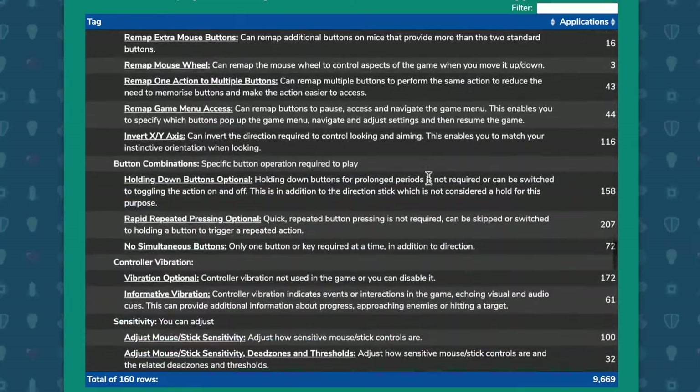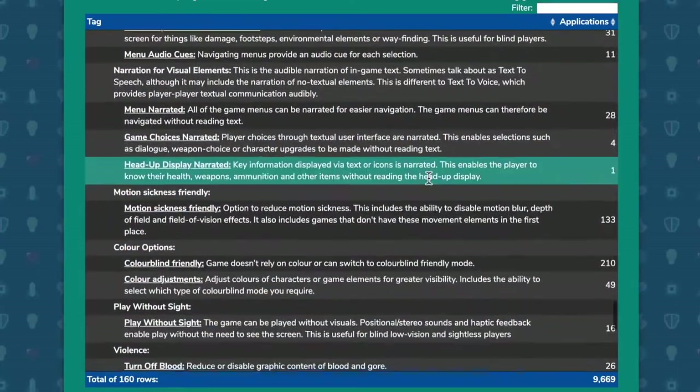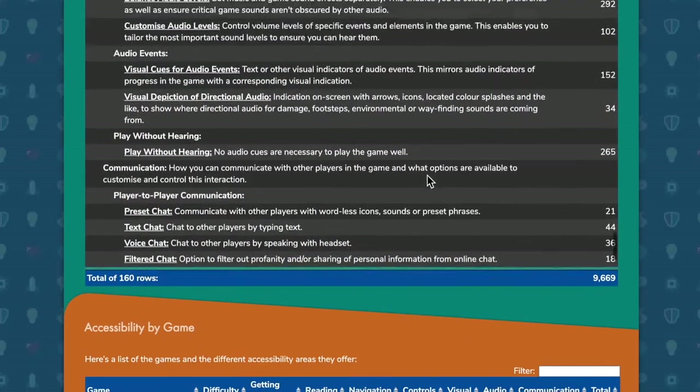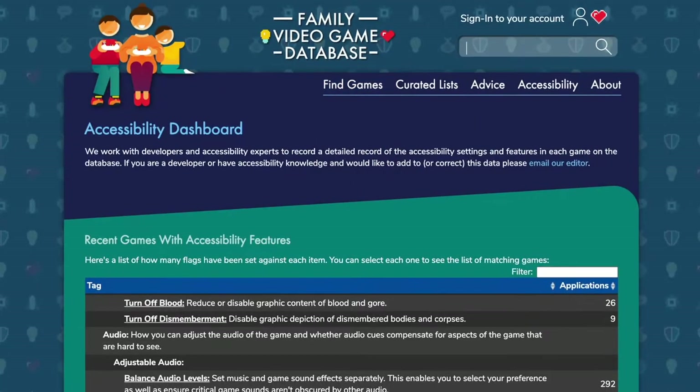The better thing to do was to specify and focus on what these games offered in terms of accessibility settings and features. Now, some of that was a specific accessibility feature you can switch on and off. But equally, a lot of this is about the way the games are designed — inclusive design, you might call it.